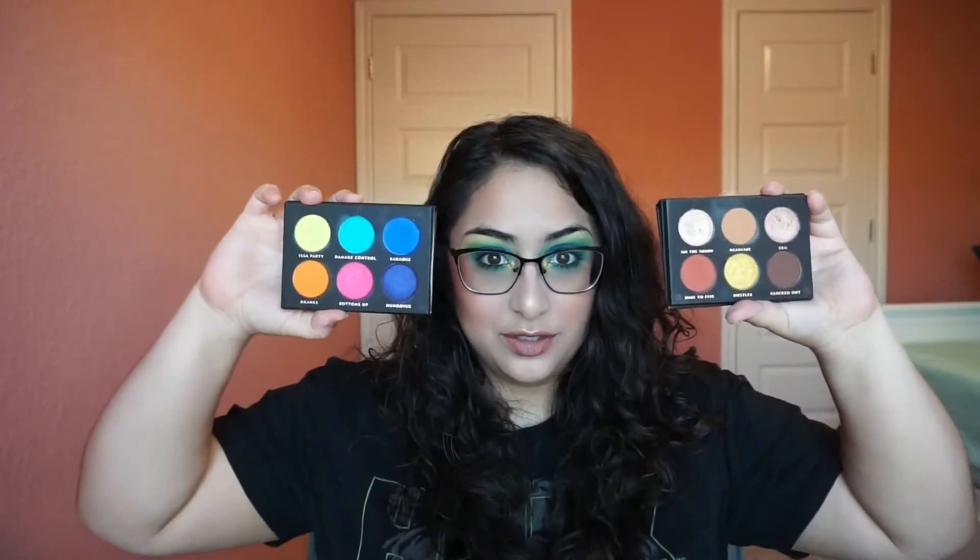They're clearly not the same palette, but they did come in a bundle. These two essentially came together — one is Boss Babe right here, and she's a neutral Nelly, and its counterpart is Party Animal, and she is a rainbow bitch. Together they're a half neutral, half colorful palette. I know they're technically two separate palettes, but the way the bundle came, they kind of slip out individually together.